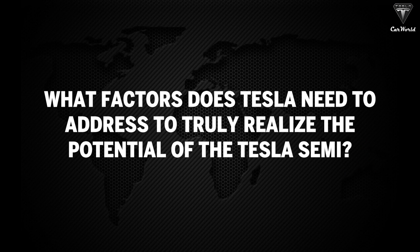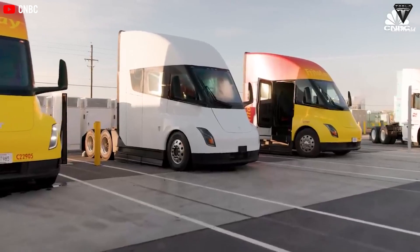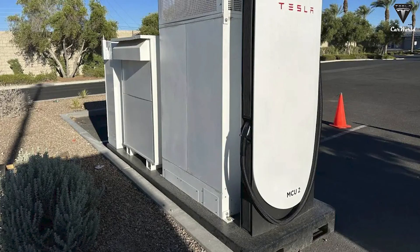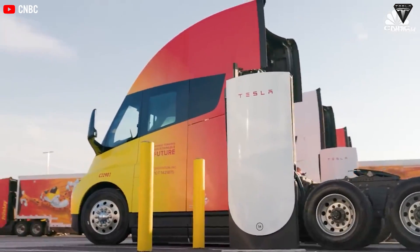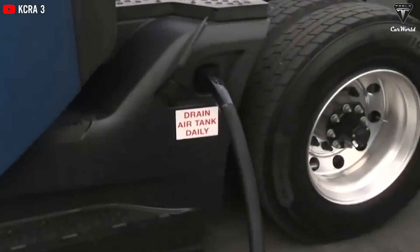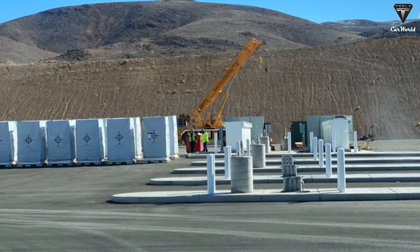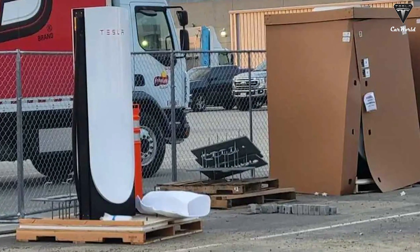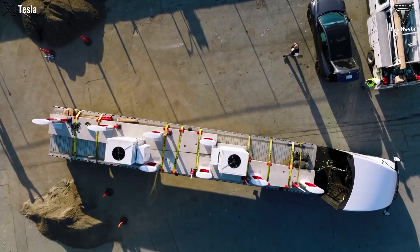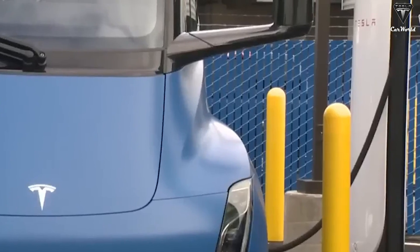What factors does Tesla need to address to truly realize the potential of the Tesla Semi? Tesla needs to upgrade its fast charging system and expand the charging station network to support large electric trucks. Tesla introduced the Mega Charger, which can charge up to 70% of the Tesla Semi's battery in about half an hour, providing up to one megawatt of charging power. Currently, Tesla has been installing Mega Chargers at key facilities, but to fully support the fleet of Semis, this network needs to expand to hundreds of stations nationwide. Tesla will need to collaborate with businesses and government agencies to optimize the locations of charging stations, ensuring every major route has convenient charging points and minimizing waiting times.